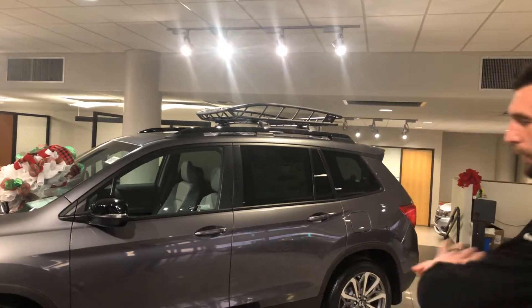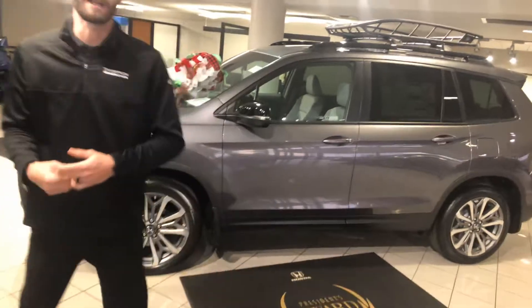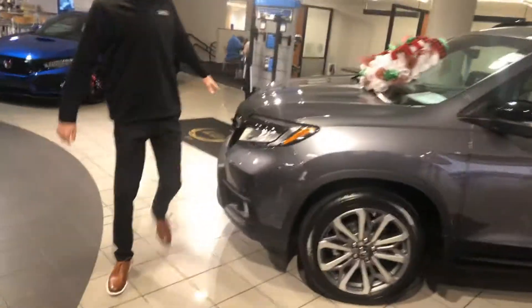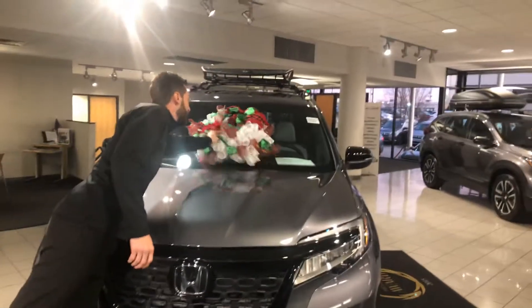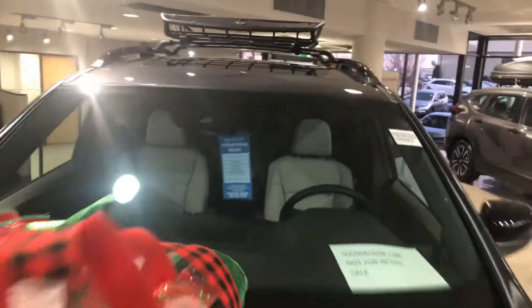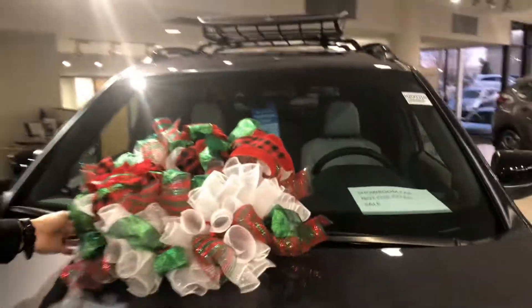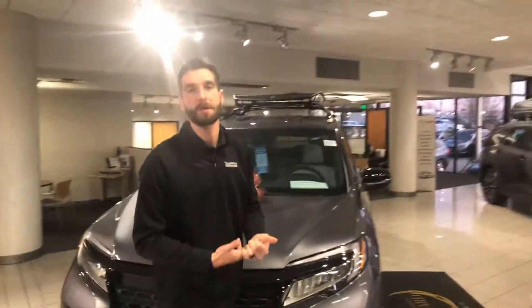I do have the Touring right here on my showroom floor. Of course, you're going to get your standard 20-inch aluminum alloy rims that come standard with the vehicle. Now, up front, right here behind Honda's legendary H, you're going to get a radar to go along with the monocular camera right at the top of your windshield. And that's going to be your Honda Sensing Suite, which is Honda's driver assist technology. It's going to be your adaptive cruise control, your lane keep assist system, your road departure mitigation, and your forward collision mitigation braking.